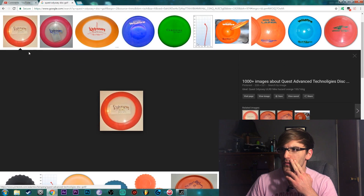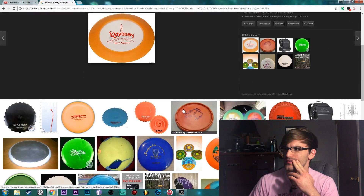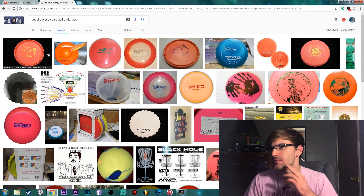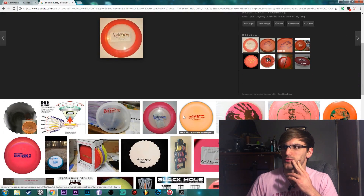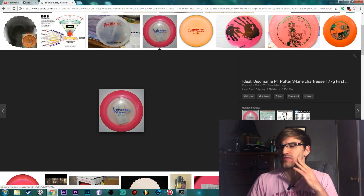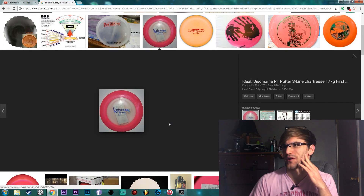This looks kind of crazy - the Quest Odyssey. Can we see the underside of the disc? The Odyssey kind of reminds me of like a Nuke in a way. This guy says it's understable, so I bet it's a really weird disc to throw. But looking at it, I feel like it's going to be really light or something like that.